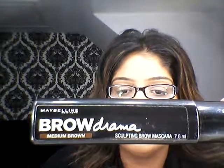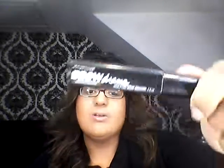For my eyebrows, as you've seen me use in every video, the Maybelline New York Brow Drama in Medium Brown. Love, love, love it. I don't even have to fill my eyebrows in — I just take the wand out, put it on, and I'm good to go. It takes me literally two seconds to do my eyebrows and that's it. It's only £4.99 at Boots and I would definitely recommend going to try that out.